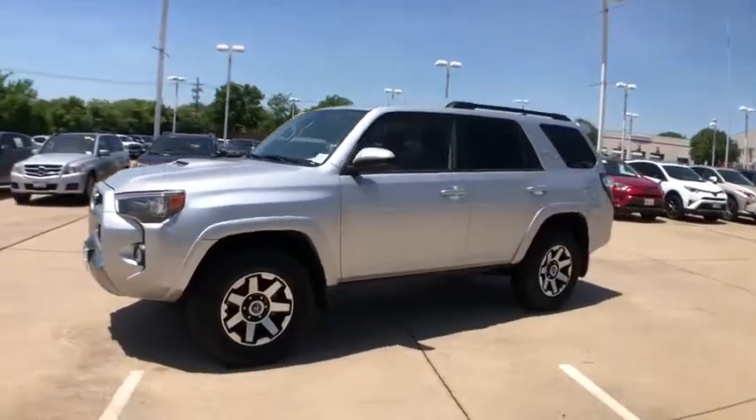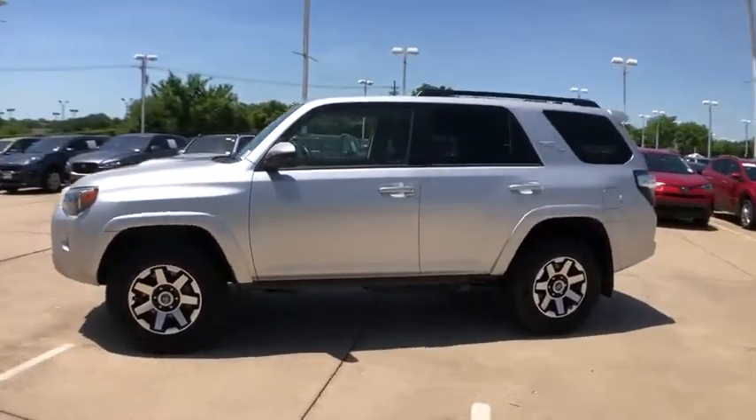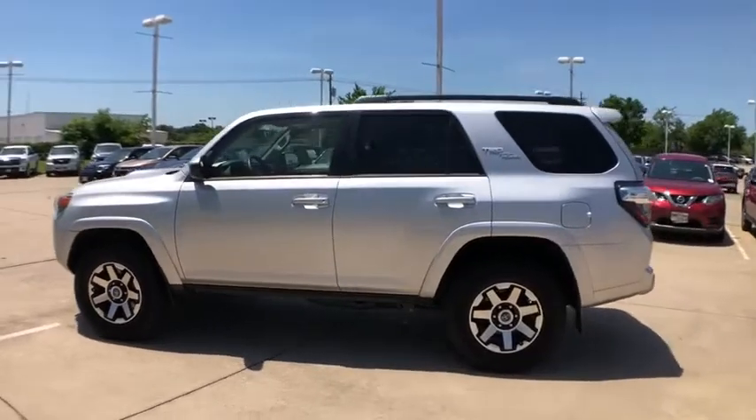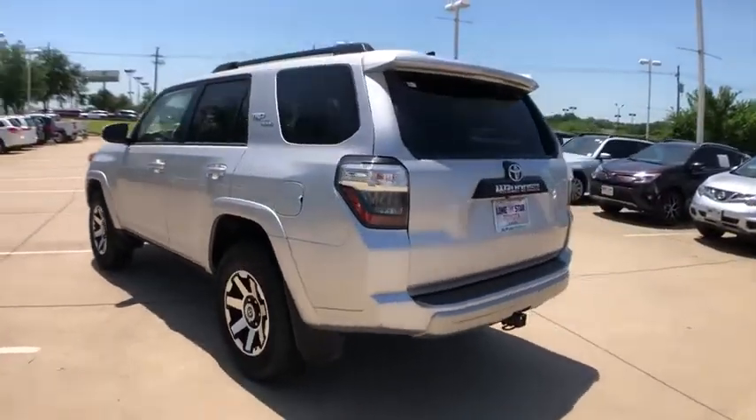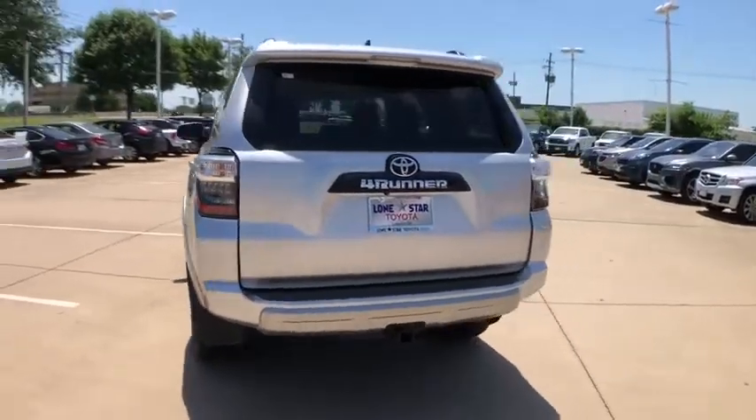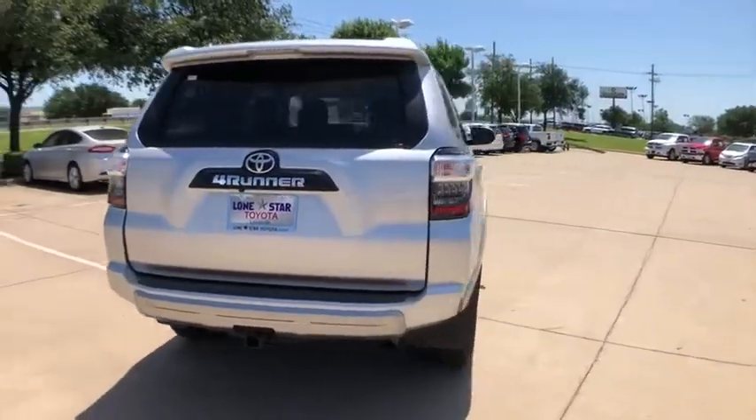You are going to love this 2019 Toyota 4Runner. 4Runner durability is unbeatable. There are more 4Runners on the road today than any other midsize SUV. This vehicle has less than 35,000 miles.